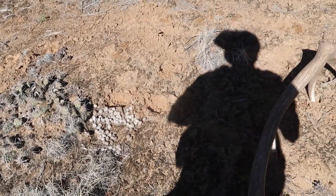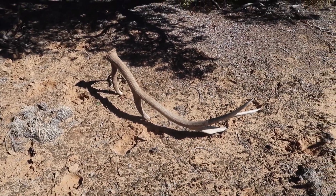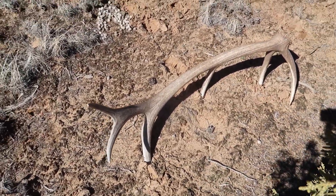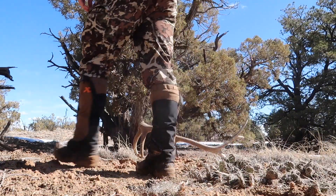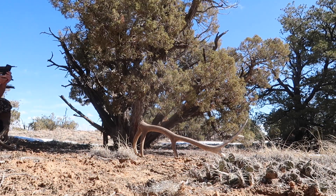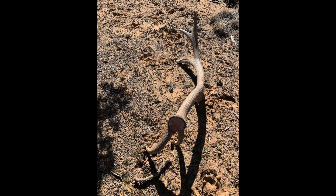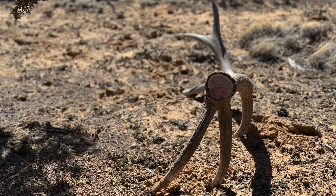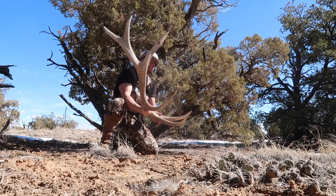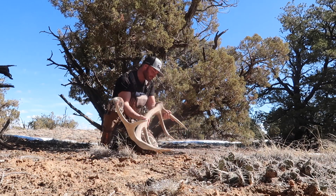I've got his tracks so I could probably walk around and try to find the other side. Good looking shed — funny how it just plopped down into the ground like that. Nice, it's a good one too, sweet. Just a sweet bull, probably about 320. Nice brown — there's still blood on the base.